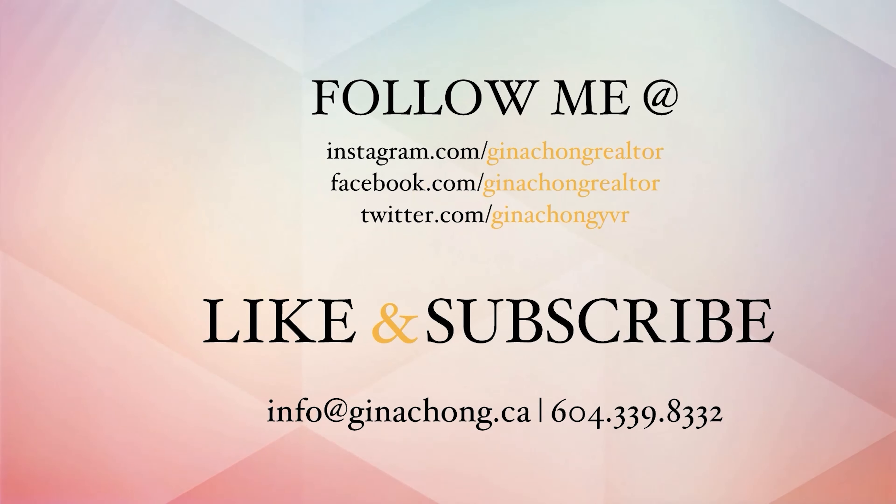These homes in Port Moody won't last long. Contact me, Gina Chong, for more information at 604-339-8332.